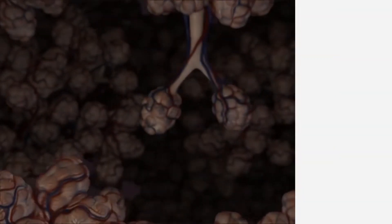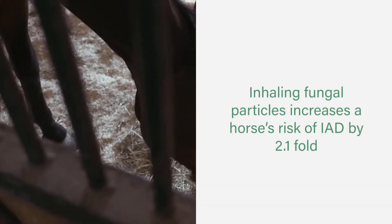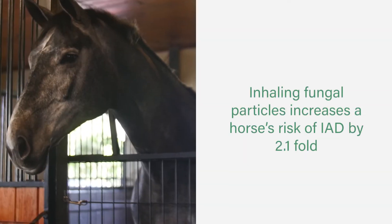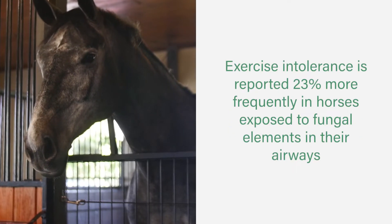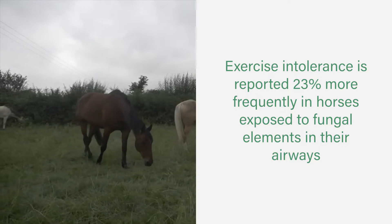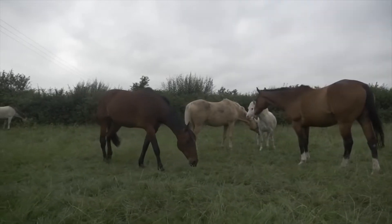Researchers found that fungal elements are commonly present in equine airways, that inhaling fungal particles increases a horse's risk of IAD by 2.1-fold, and that exercise intolerance is 23% more frequently reported in horses that have fungal elements in their airways.